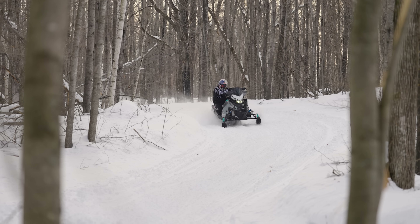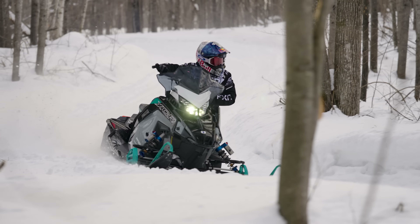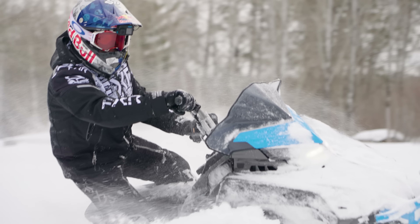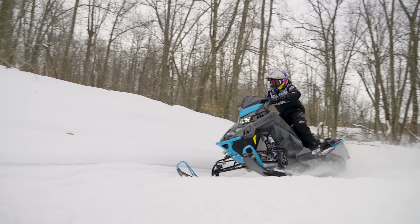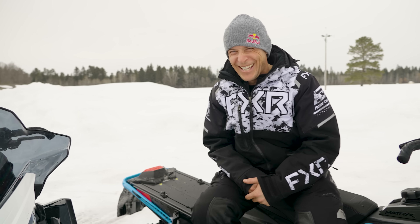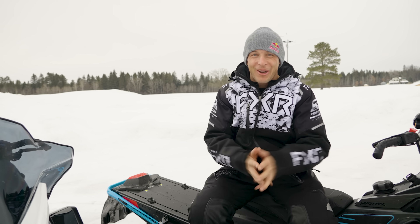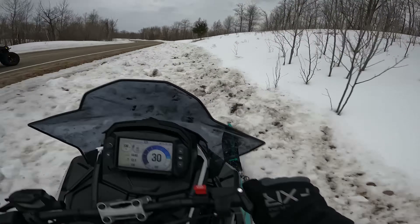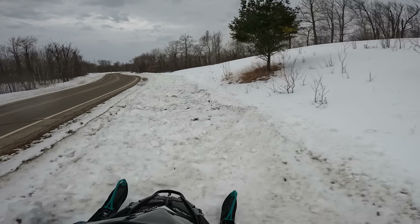I was pleasantly surprised how well all of the sleds handled in all of the conditions — they were all manageable on-trail, off-trail, jumping, you name it. Whatever is your style of riding, that's what you've got to decide. They're definitely better at certain things than the others, and I'm just happy that I have them both. If you guys have any questions or comments, drop them below. This was a fun one — thanks for watching, you guys take care.